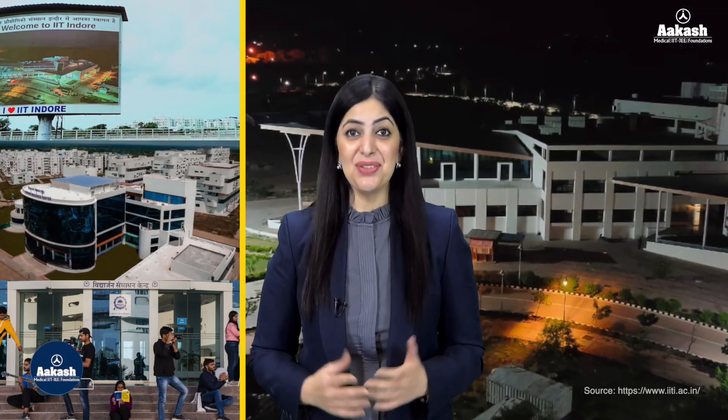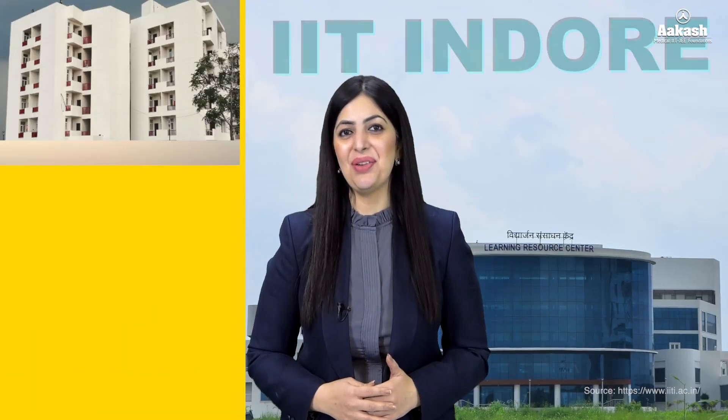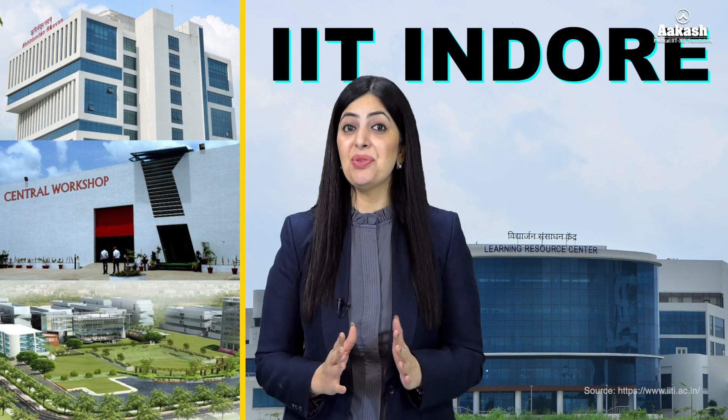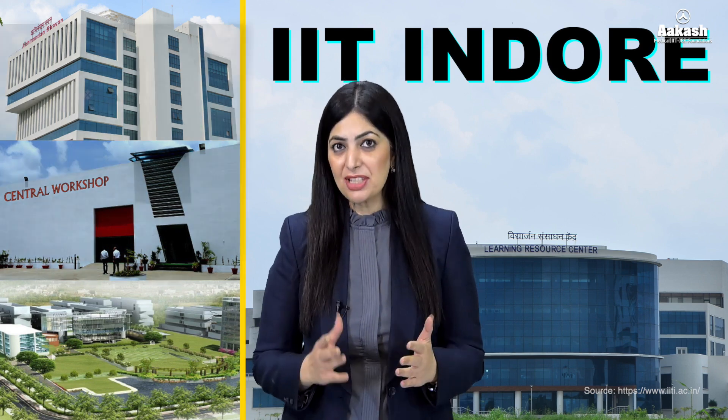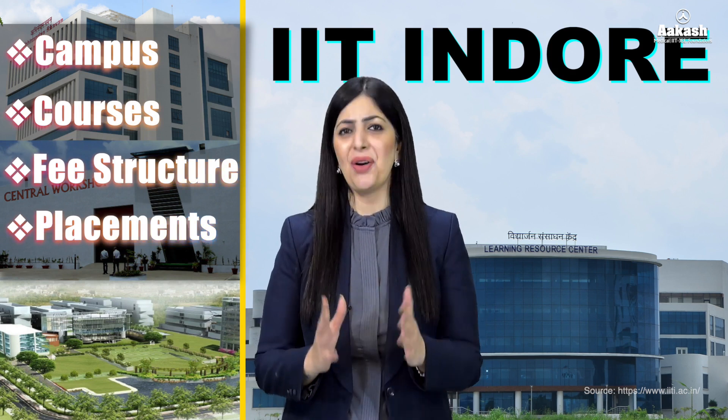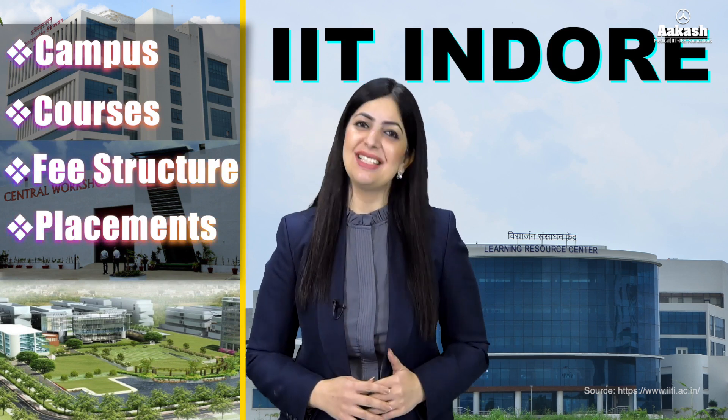Hello aspirants, welcome back to the College Review Series by Akash, our platform where you get a 360-degree review of various engineering colleges. Today it's time for an Indian Institute of Technology situated in the smart city of India — Indore. Yes, I'm talking about IIT Indore. To know everything about its campus, courses, fee structure, placements, and a lot more, stay with me till the end.